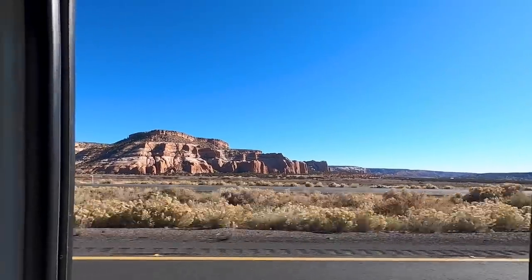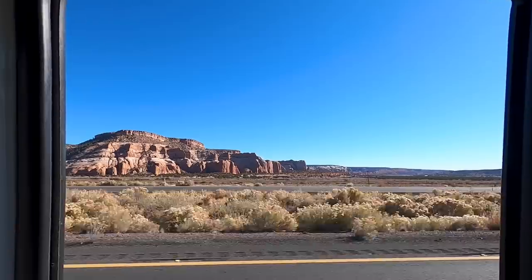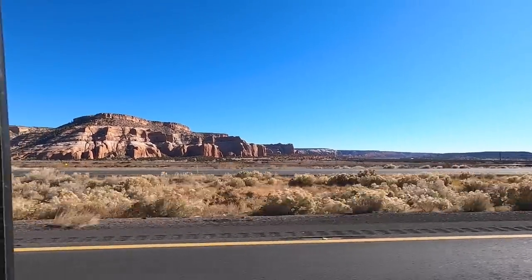I absolutely love the rock formations — how amazing does that look? Typical Arizona!